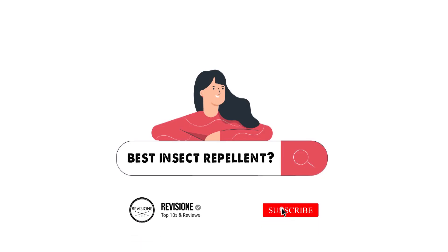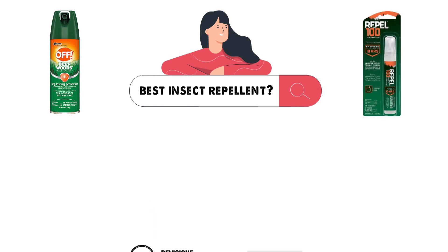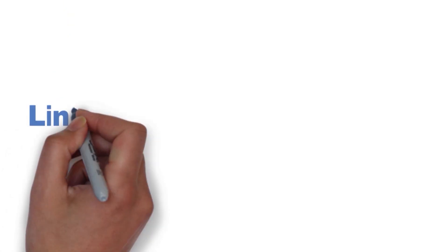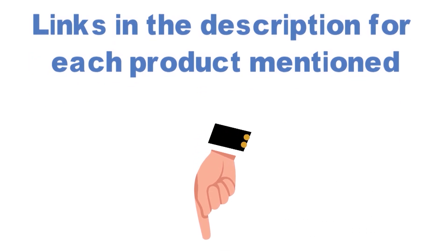Are you looking for the best insect repellent? In this video, we will break down the top insect repellents on the market. Before we get started, we have included links in the description for each product mentioned, so make sure you check those out to see which is in your budget range.